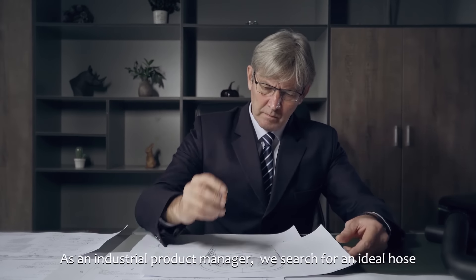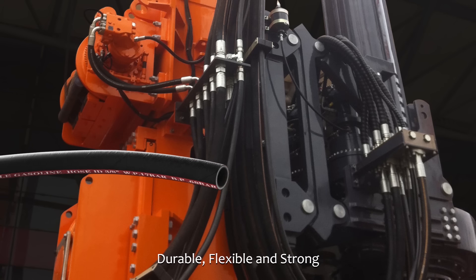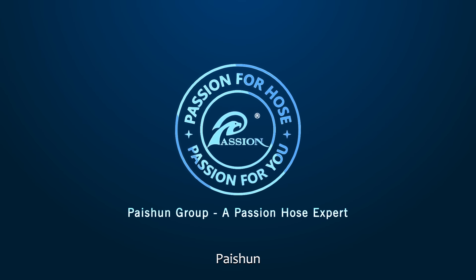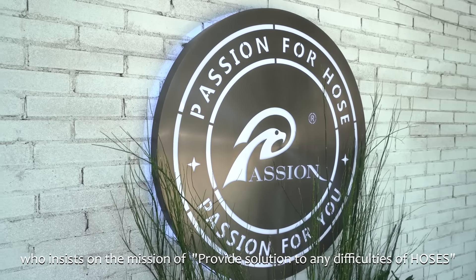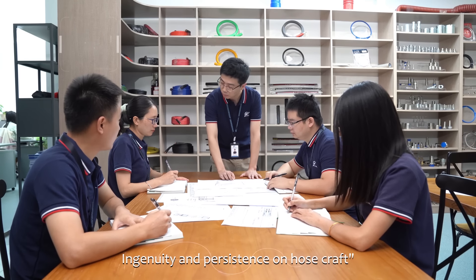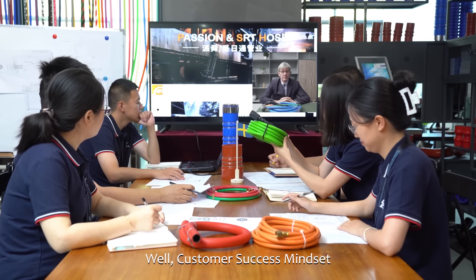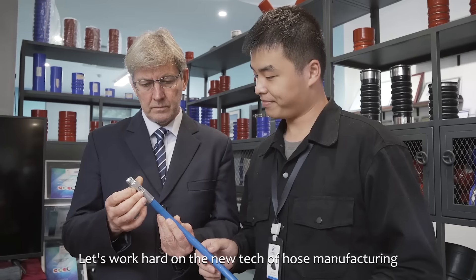As an industrial product manager, we search for an ideal hose meeting all our requirements — durable, flexible, and strong. Then we meet Paishun, the Paishun Hose Group, who insists on the mission of providing solutions to any difficulties of hoses for modern industry. Paishun's key ideas — keeping on technical innovation, ingenuity, and persistence on hose craft — make Paishun's products match global markets well. Customer success mindset is Paishun's core philosophy. Let's work hard on the new tech of hose manufacturing.